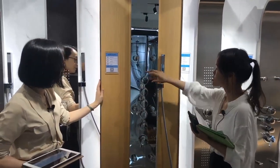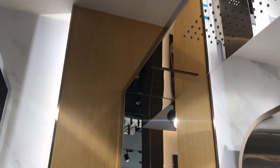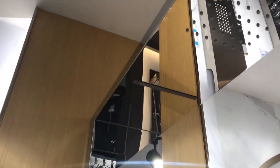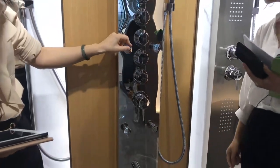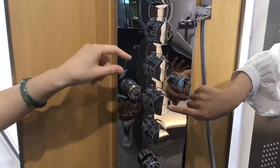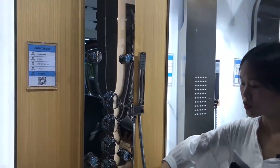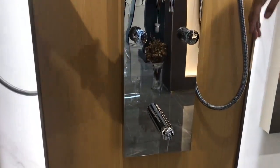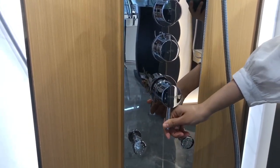It has five functions. The first water diverter is for controlling the head shower. The second one is for the top waterfall. The third one is for six adjustable back and body shower jets. The fourth one is for the hand shower. And the fifth one is for the water spout. The last mixer controls the water temperature and flow — hotter and colder, bigger and smaller.